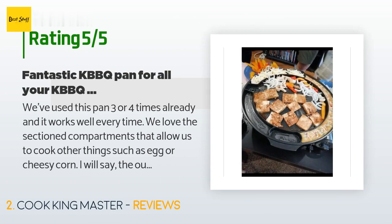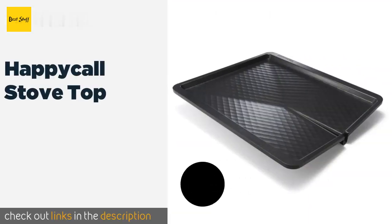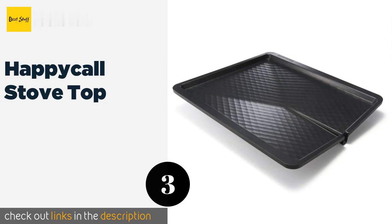A customer said: 'We've used this pan three or four times already and it works well every time. We love the section compartments that allow us to cook other things such as egg or cheesy corn. I will say the outer rims don't really heat evenly — makes sense, they're on the outside — but if you wait a bit longer it'll eventually cook through. The drip hole makes for easy cleanup of grease, and the pan is super easy to clean by hand too, especially since it's lightweight. Such a great investment.'